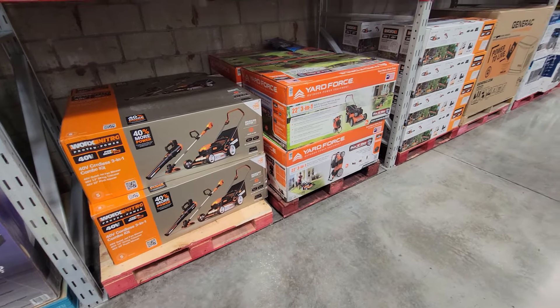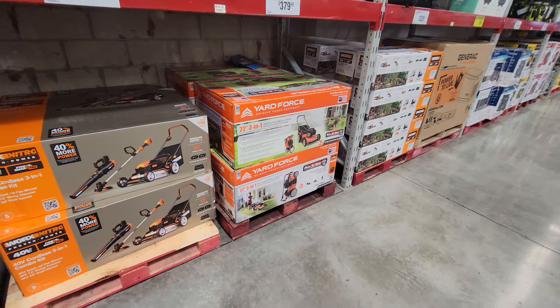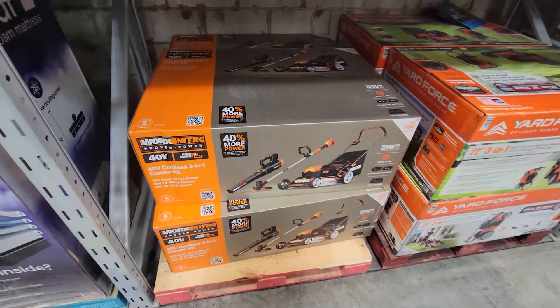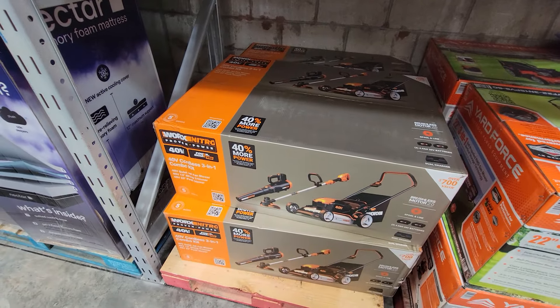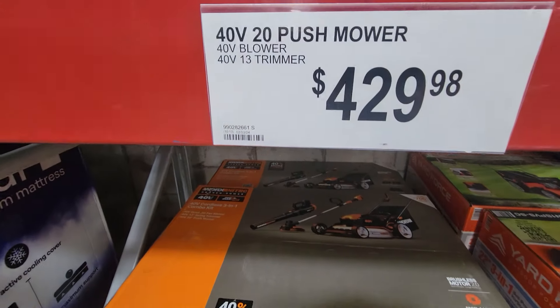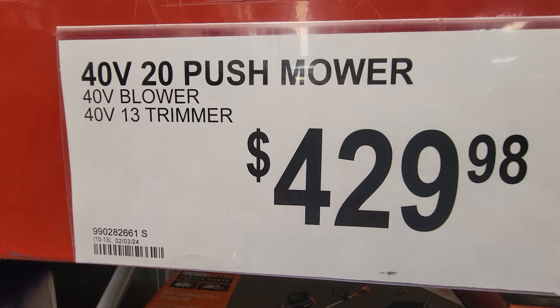Checking out some OPE — Outdoor Power Equipment — as part of the March Madness deals here at Sam's Club. These are not on sale, but this is a great price for this kit. This is the WORX three-tool kit, and it comes with a push mower, a blower, and a trimmer, all for $429.98.